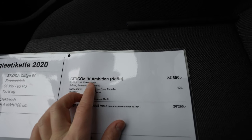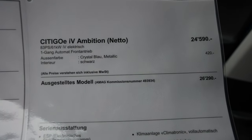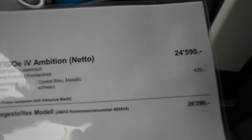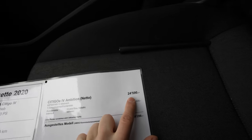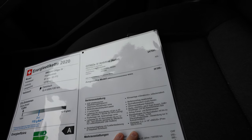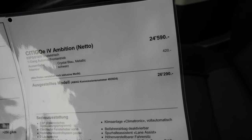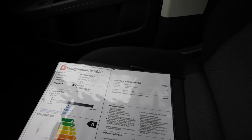There's also a Style version which has a few more options like bigger rims and other upgrades. The price of this car is around 25,000 Swiss Francs as a starting price. With options added, the end price will be around 26,000 to 27,000 Francs. I don't think you'll find another electric car at this price with a range of 265 kilometers - that's just amazing.